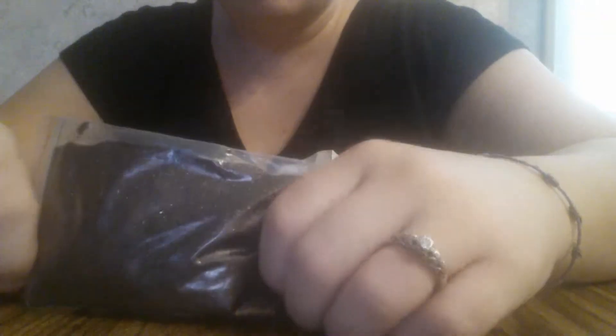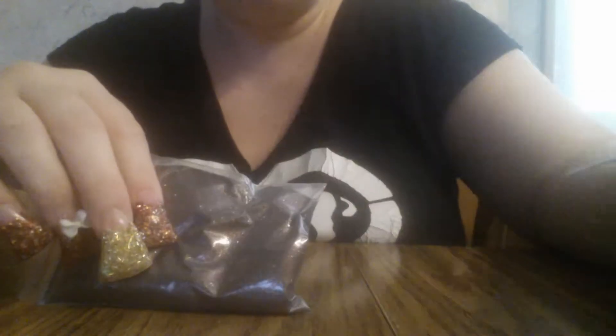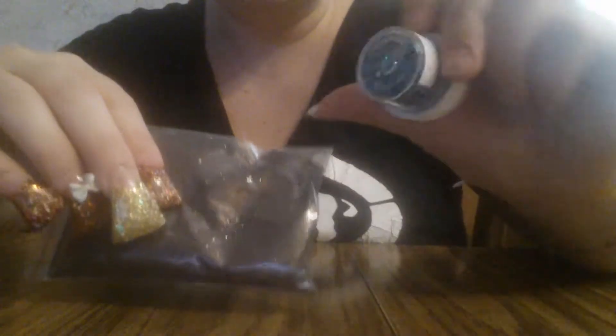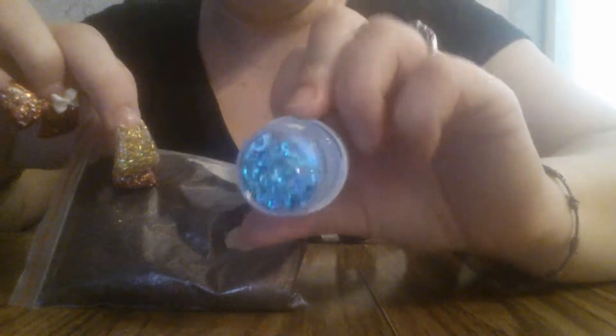Hi ladies, I just wanted to come with you with a haul that I got. It's gonna be a couple of videos because I have a couple of different hauls from different places, and I also got two group swaps back from November — one from Betsy Hernandez and one from Venae Lou.